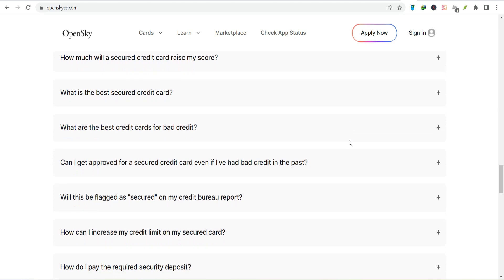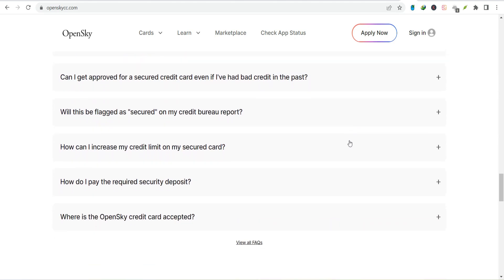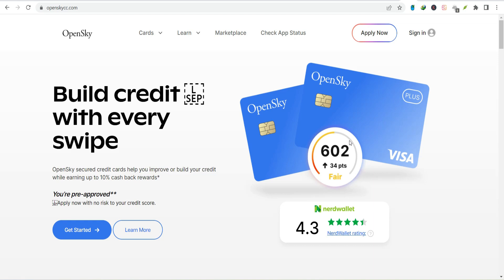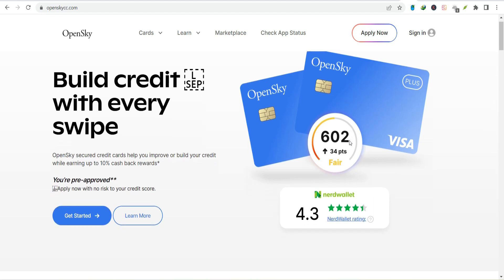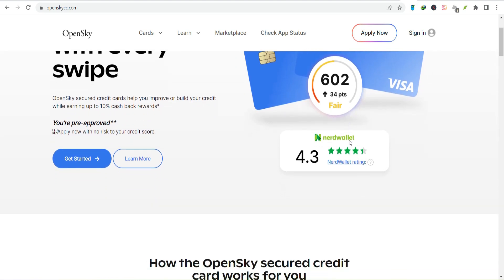Autopay — your financial autopilot. Tired of remembering to pay your bill every month? Let's talk about autopay. It's like setting your financial life on autopilot. You choose the amount you want to pay, and Open Sky automatically withdraws the money from your account on the due date. It's like having a personal finance robot.